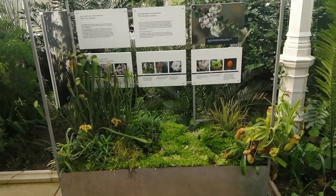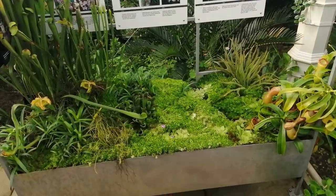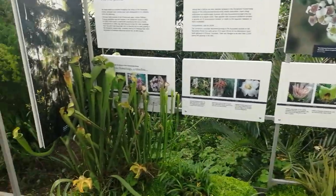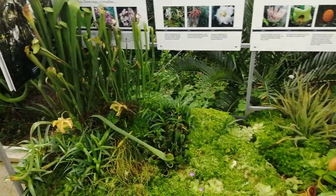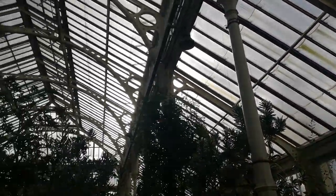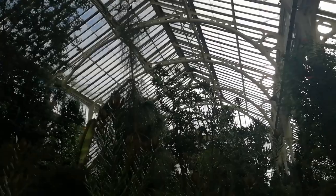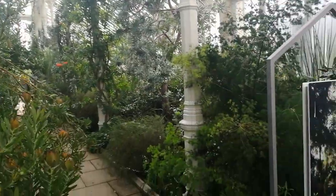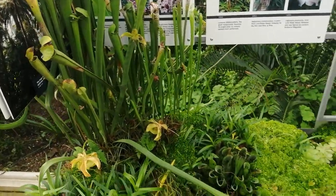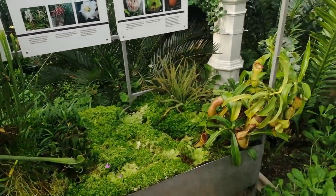Hello, I'm back at Kew Gardens today and I wanted to share a little idea with you that they've come up with here. It's this little trolley which is full of carnivorous plants. This is kept inside this enormous plant house at Kew Gardens — the temperate house — but what's fascinating about these pitcher plants, carnivorous plants, is they can actually be kept outside in the UK at home.